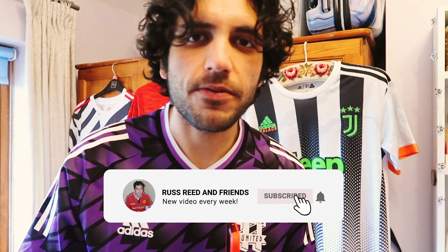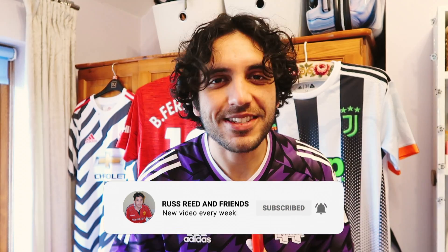Hello and welcome back to the Russ Reed and Friends channel — the place for you if you're into music, fashion, lifestyle, vlogs, any of that stuff. If you want to see more, don't forget to click that subscribe button and the notification bell so you're updated every time I upload.